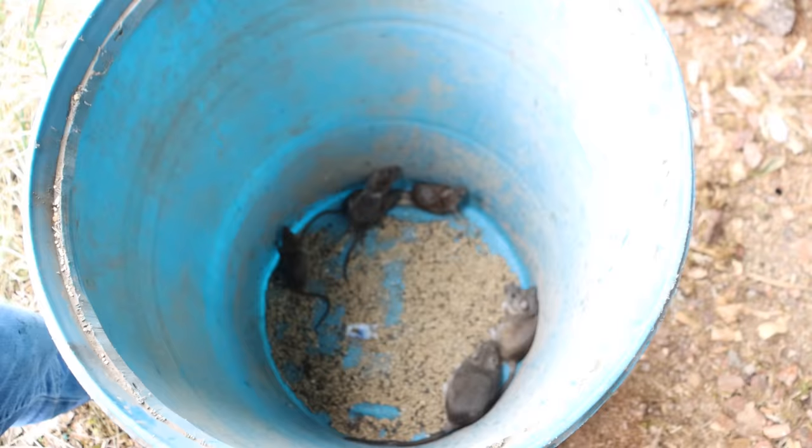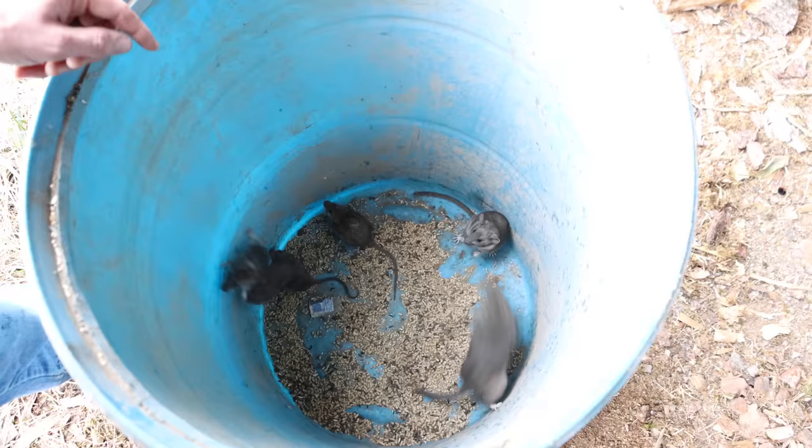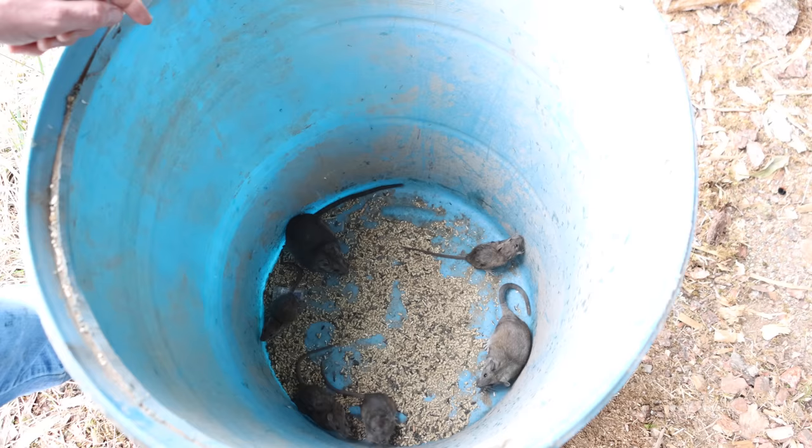What we caught are two larger rats — those are a native species called a dusky footed wood rat. Down below we also have four non-native invasive brown rats, also known as Norway rats. The dusky footed wood rats are a native species so I'm going to take them out in the wild and let them go, then we're going to dispose of the non-native invasive brown rats.